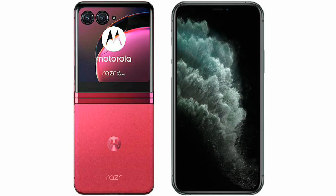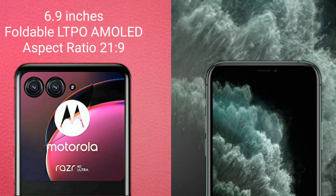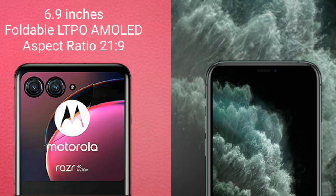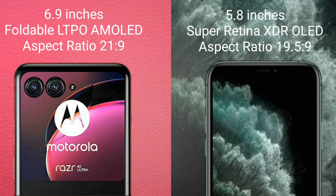I will compare the new Motorola Razr 40 Ultra with iPhone 11 Pro. Motorola Razr 40 Ultra comes with a 6.9-inch foldable LTPO AMOLED display and aspect ratio 21:9. iPhone 11 Pro comes with a 5.8-inch Super Retina XDR OLED display and aspect ratio 19.5:9.